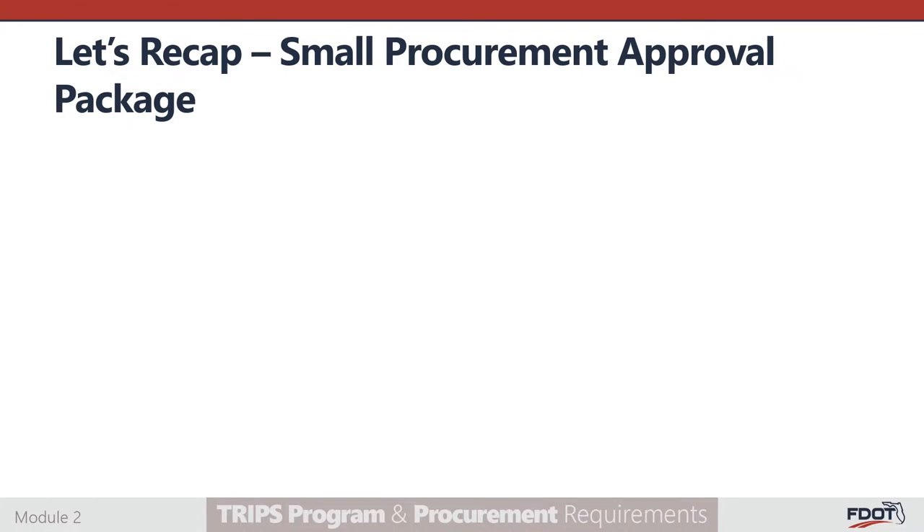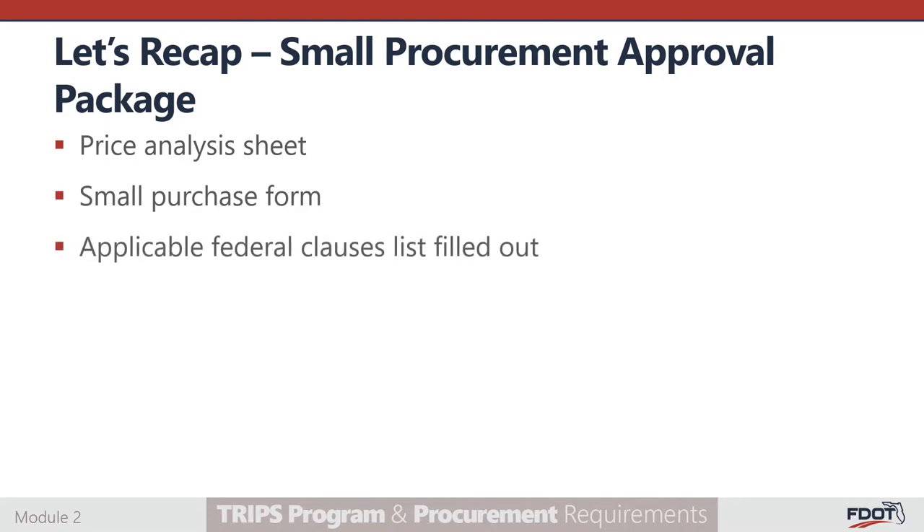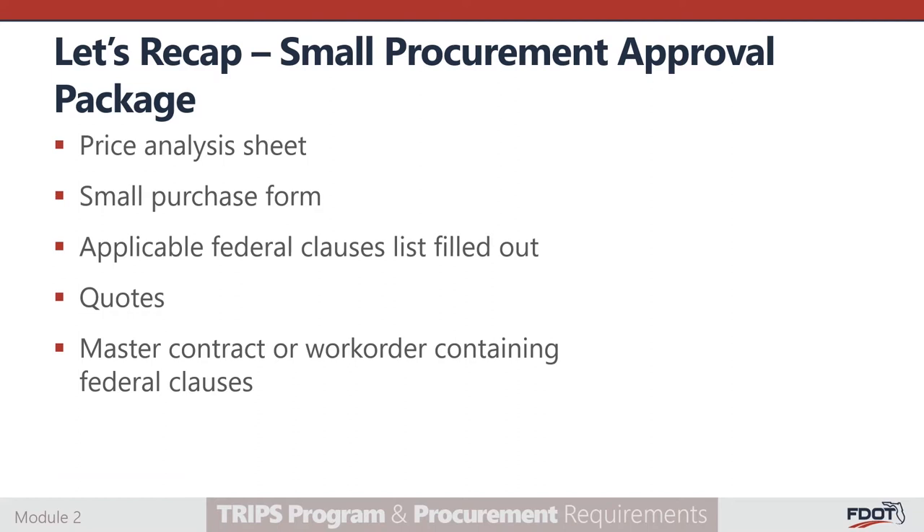Let's recap. When submitting for approval of a small purchase to your FDOT project manager, you will submit a price analysis sheet, a small purchase form, applicable federal clauses list filled out, a minimum of three quotes for the goods or services being purchased, and a master contract or work order containing federal clauses.